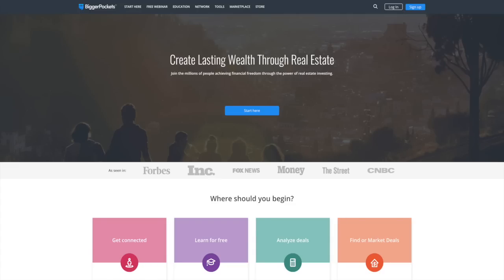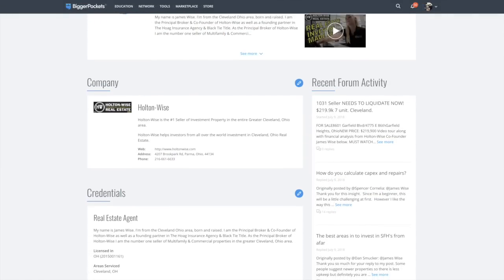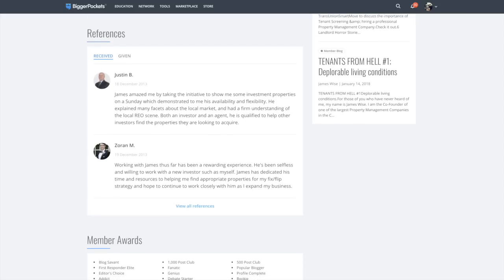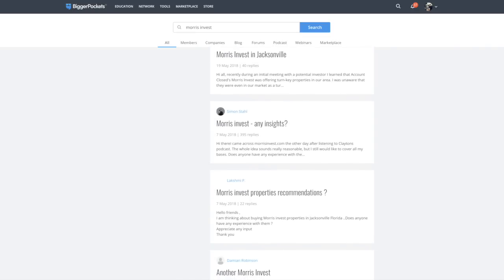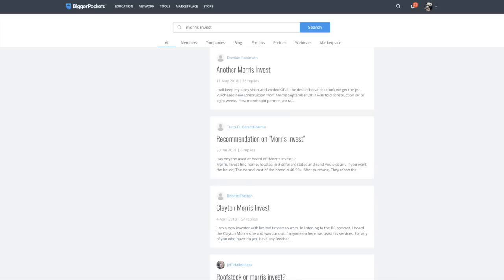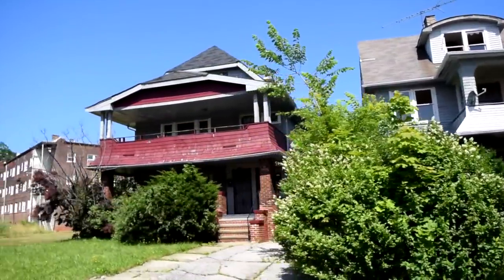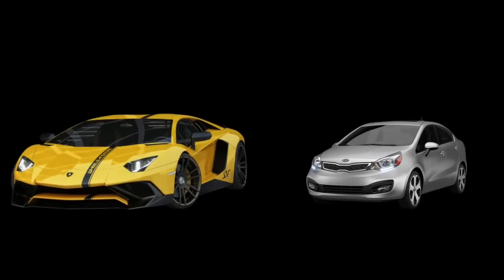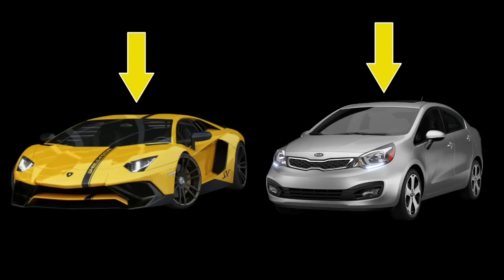If you go on websites such as BiggerPockets — a social media platform for investors to network — you'll see a lot of investors complaining about turnkey providers. I don't think there's ever really an issue with the product these turnkey providers are selling. I just think they're selling the wrong investors this product. There are a lot of investors in this world who get rich buying this stuff — I myself am one of them. What I think is wrong and what's important for buyers to know is: know what you're buying. If I show you a Lamborghini and I show you a Kia, you should know the Lamborghini is going to have a much different driving experience than the Kia. Issues arise when someone takes an unsuspecting buyer and sells them a Kia with that buyer thinking they were going to get the Lamborghini experience.